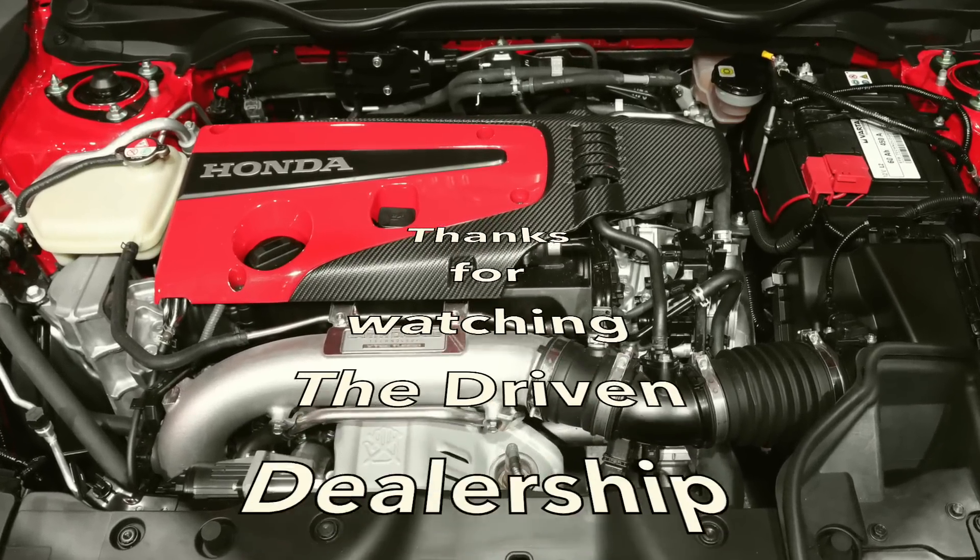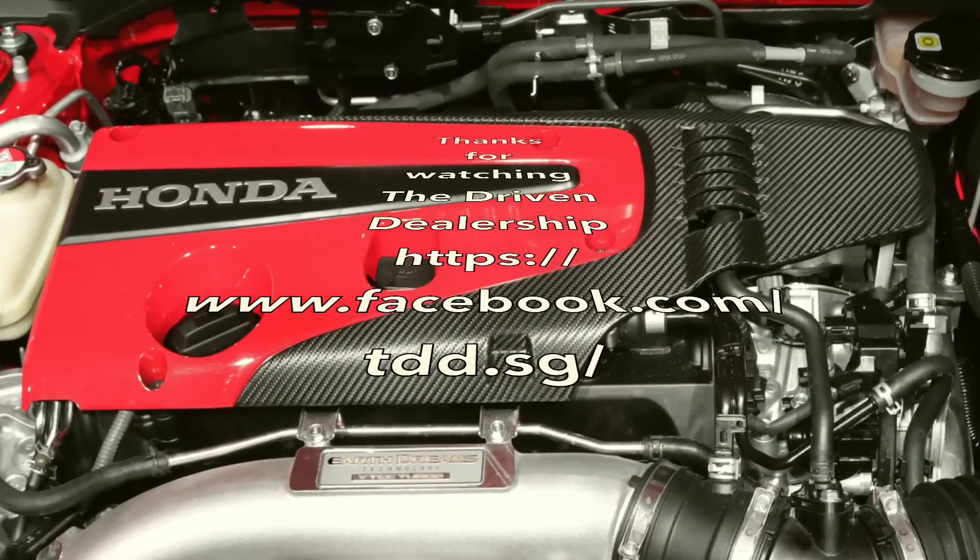What I really wish for is for this engine to be in this car though. Thanks for watching.